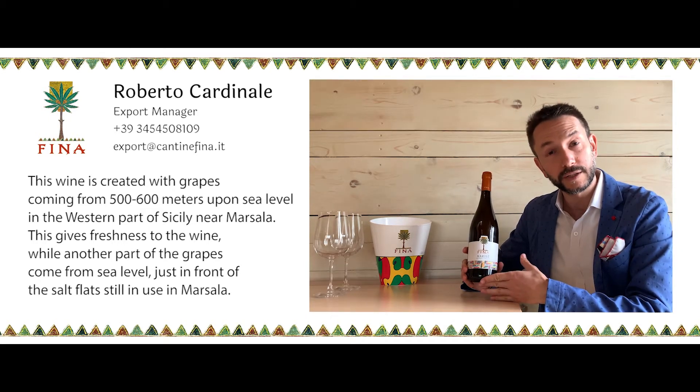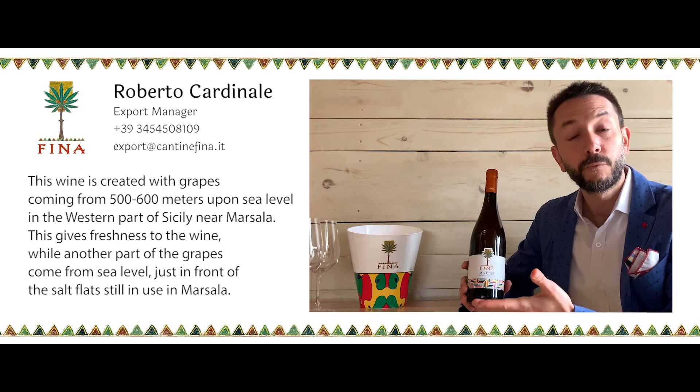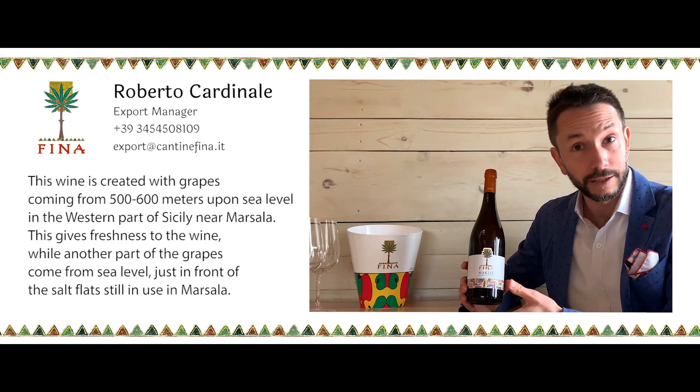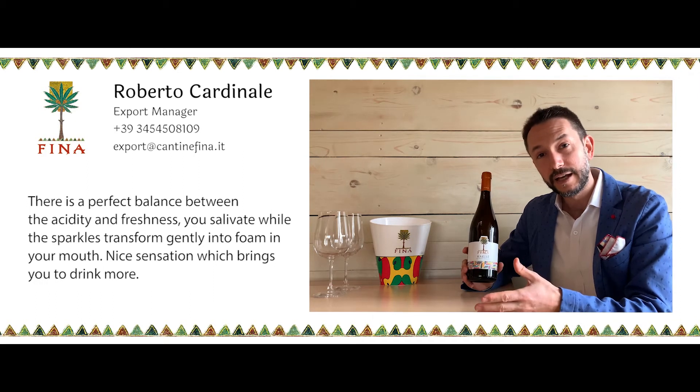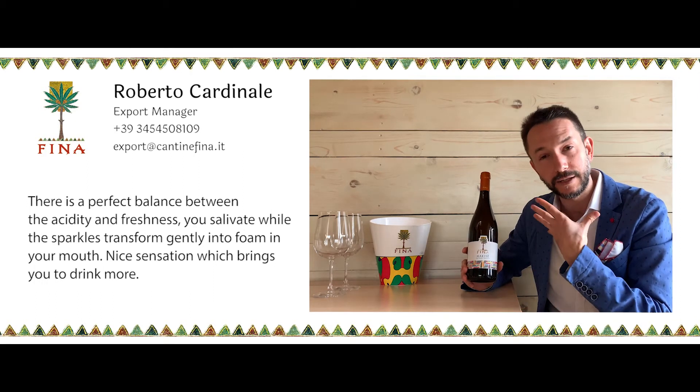A part of the grapes come from sea level, just in front of the sea flats still in use in Marsala, so there's a perfect balance between the sapidity and the freshness you want to salivate in your mouth.